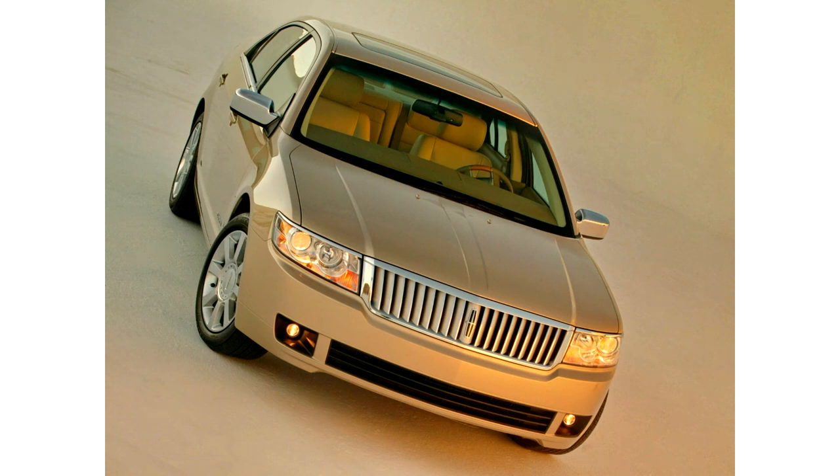Lincoln Zephyr 2005–2006. The 2006 Lincoln Zephyr was initially unveiled in concept form at the 2004 New York International Auto Show, previewing a new entry-level luxury sedan.